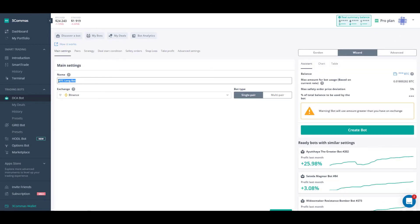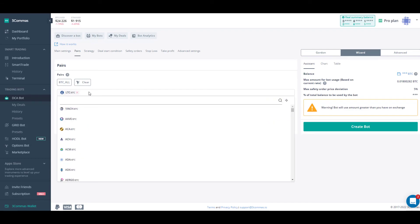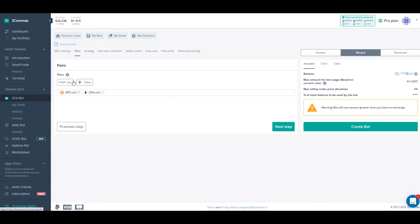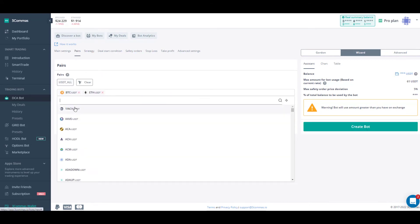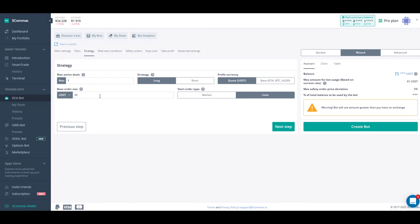We're going to go to the DCA bots section on the left and create a new bot — hit the top-right button. In the main settings, let's call it 'Test 3C'. You can see the exchanges I've already mapped — one is for futures, one is Coinbase Pro, but we're going to use Binance for spot trades. For pairs, we're going multi-pair against USDT, so hit Next Step and then find the ones you want — I'm going to add Ether, Bitcoin, and Algo.